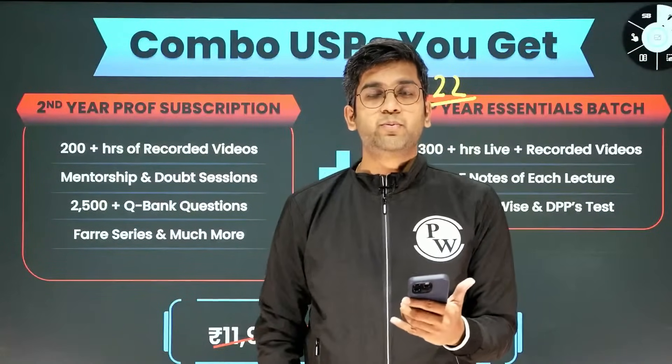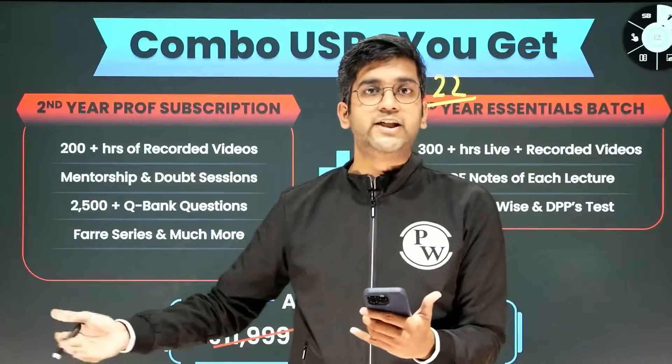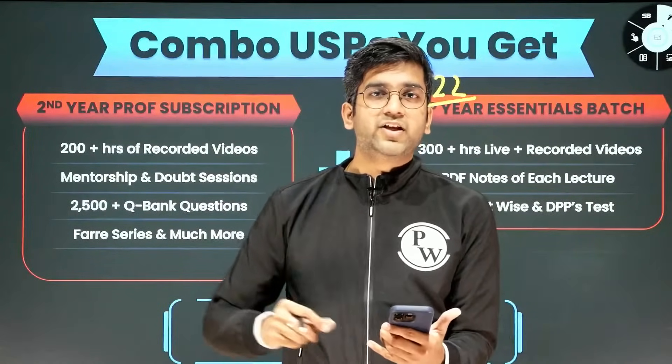For second year clinical postings, we'll have intermittent guest lectures from ENT, Ophthalmology, Medicine, Pediatrics, and Obstetrics and Surgery as well. So that will also be taken care of in between.